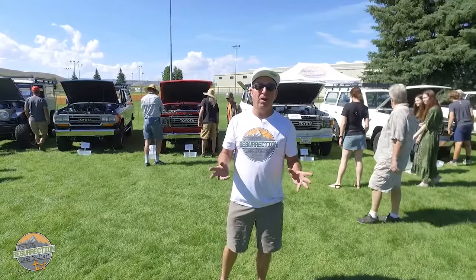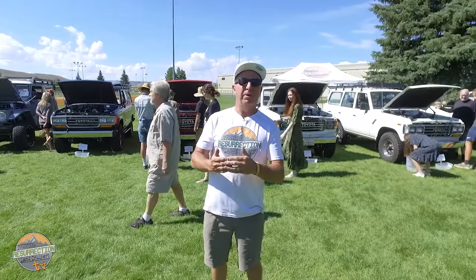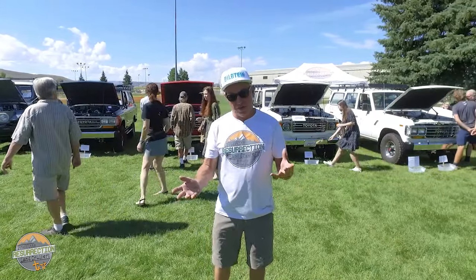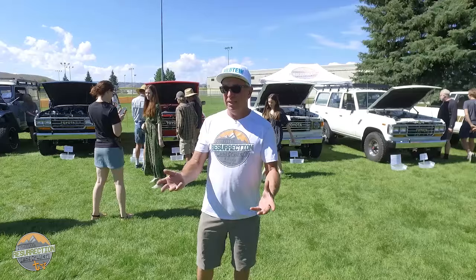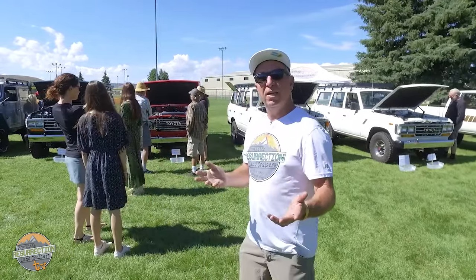We actually brought almost one of each kind of engine conversion we offer to the car show today, and we decided — because it's so hard for some people to make up their mind whether they want a diesel or a gas engine — that we would let the crowd vote here. Let's go over and see what they like.